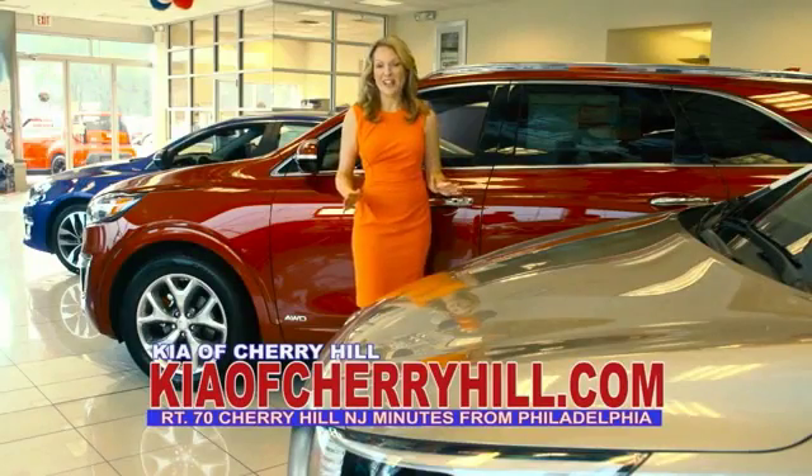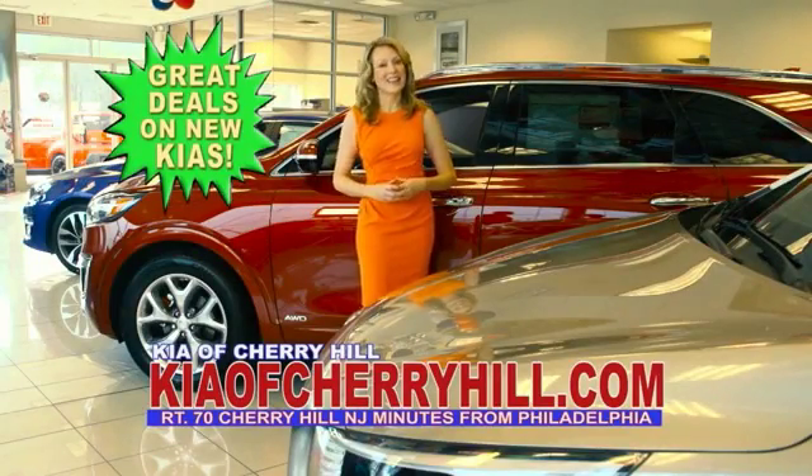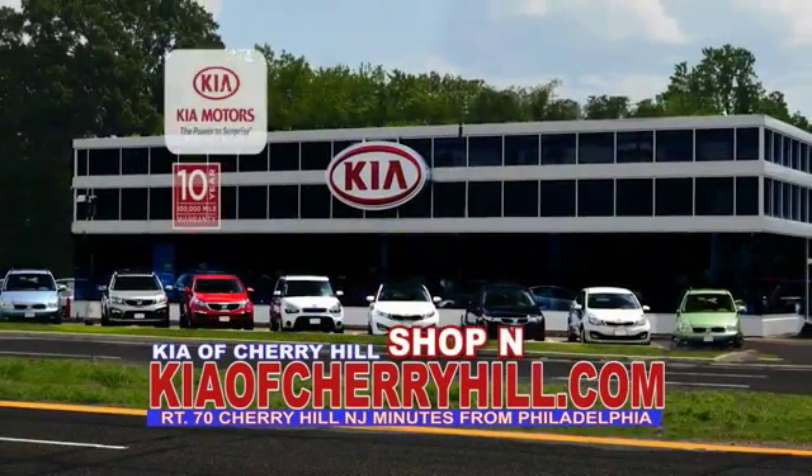You can see great deals on nearly 500 new Kias at KiaOfCherryHill.com. Shop now, 24-7. KiaOfCherryHill.com.